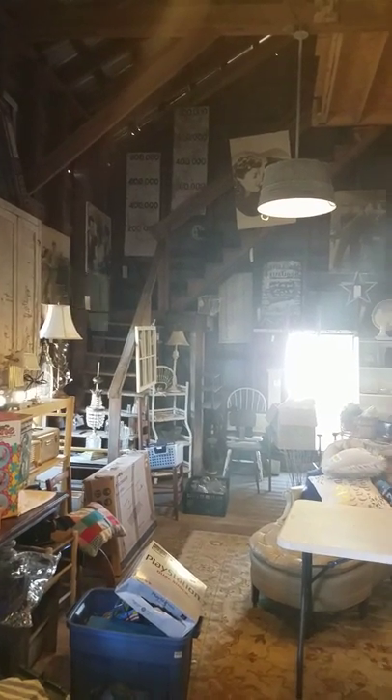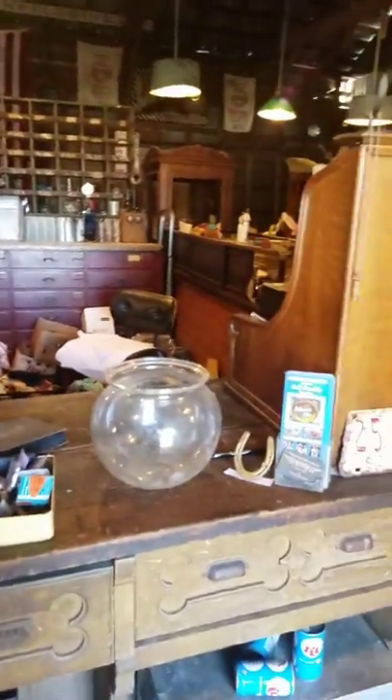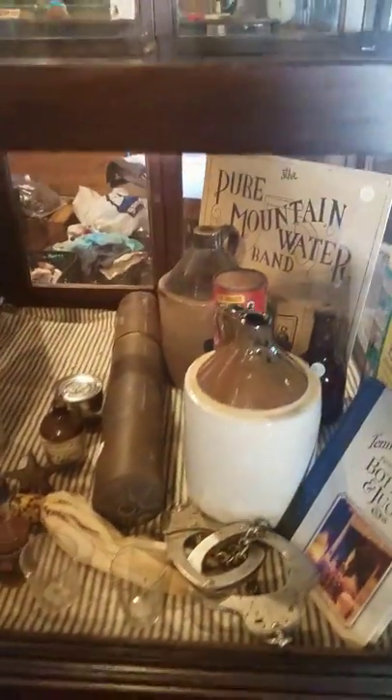I'm posting a lot of this stuff for sale on Marketplace right now. Lots and lots of smalls — good old smalls. I can ship, and I do take PayPal. I will not ship the big stuff; I don't have time right now to do that.